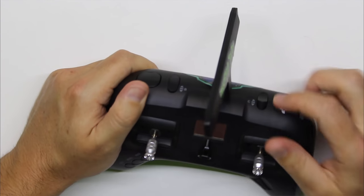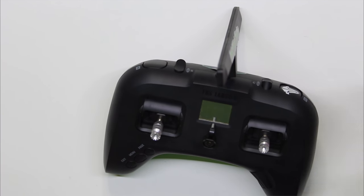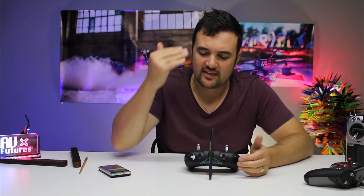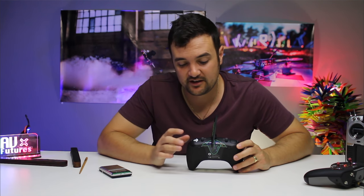We have two rocker switches on top, which are very different to the standard switches we're used to on the X-Lite and similar radios. I think this is such a better idea — they look way more robust, and there's almost no chance of knocking and snapping a switch off in your bag. Underneath that we've got these recessed switches, and this has to be one of my favorite features.